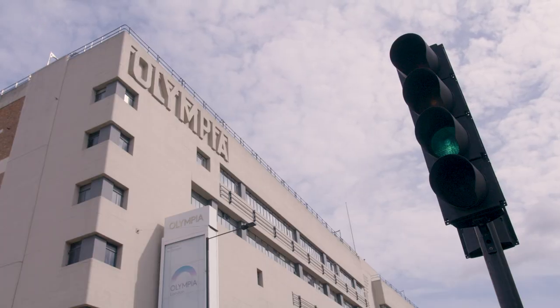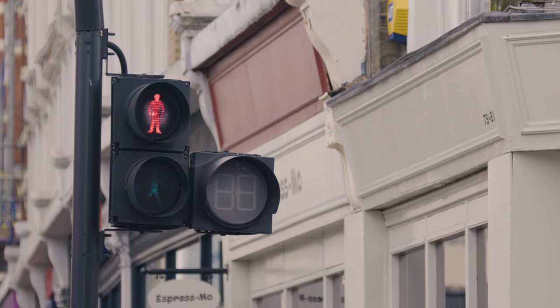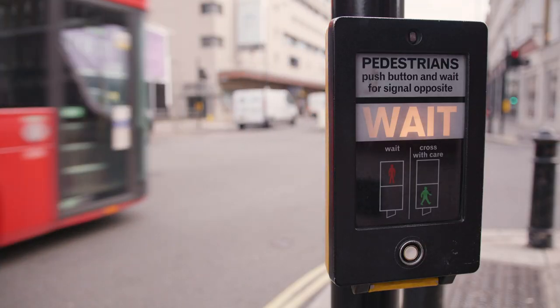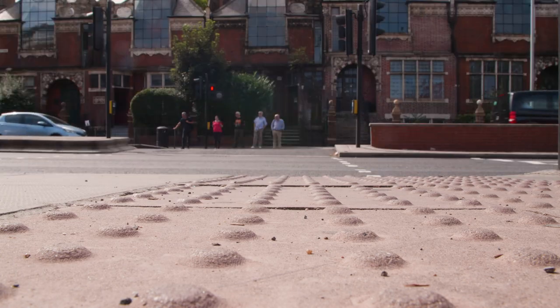All throughout the 20th century, cities become bigger, they're growing rapidly, and you start to get lots and lots of automobile traffic. These busy roads start to become really dangerous for people with visual impairments.